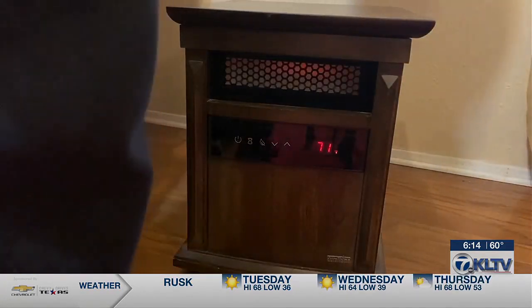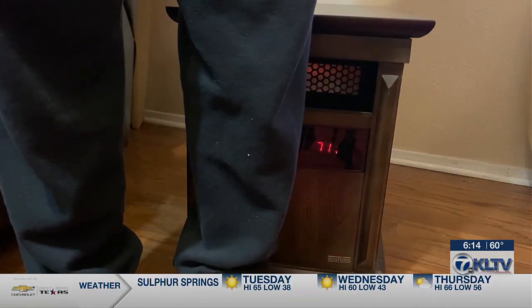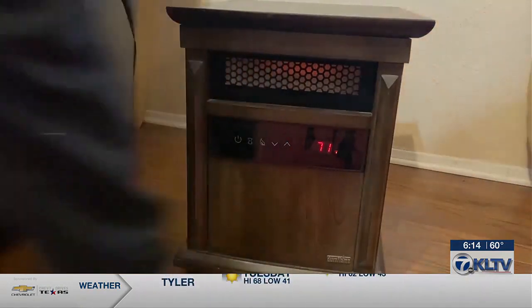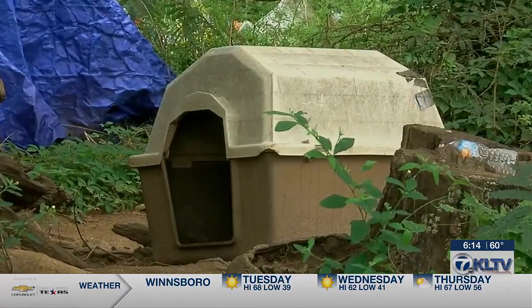Those pricier space heaters can also come with a sensor which emits a warning beep and even shuts down if something is too close. He recommends getting a high-quality one if you're using it on a regular basis. Another fire danger during cold weather: heat lamps used to keep pets warm.